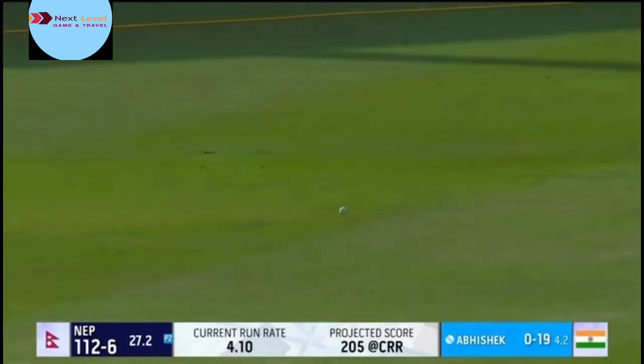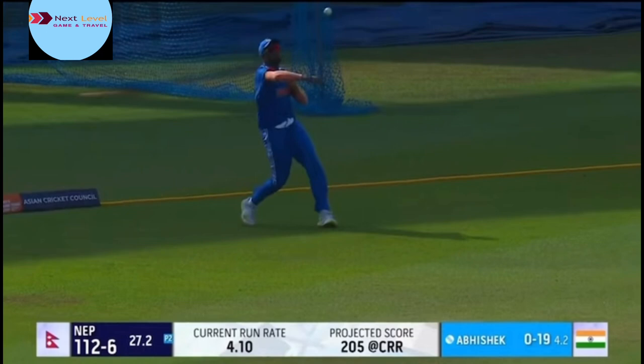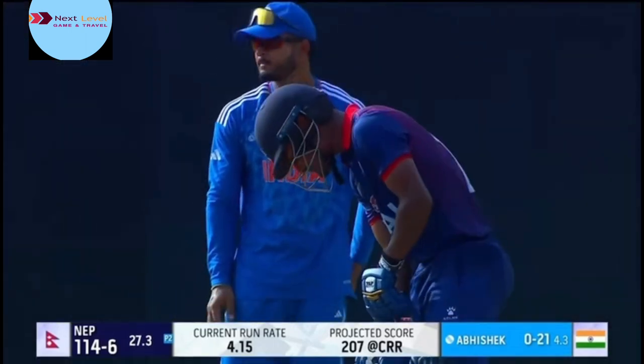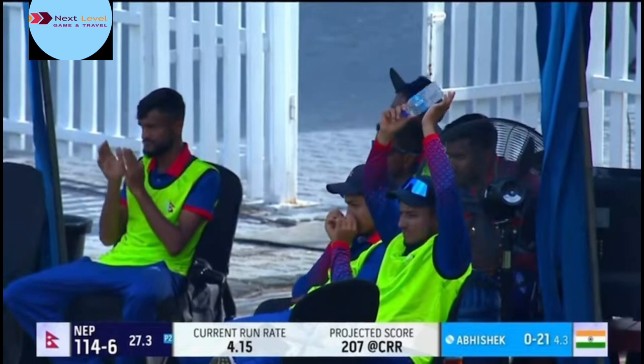Nicely cut away, he's got this behind square. The outfield is quick — won't quite get to the rope, but it will get him to 50. Rohit Poudl, the captain, just when his side needed it the most. It's his ninth List A fifty for him.